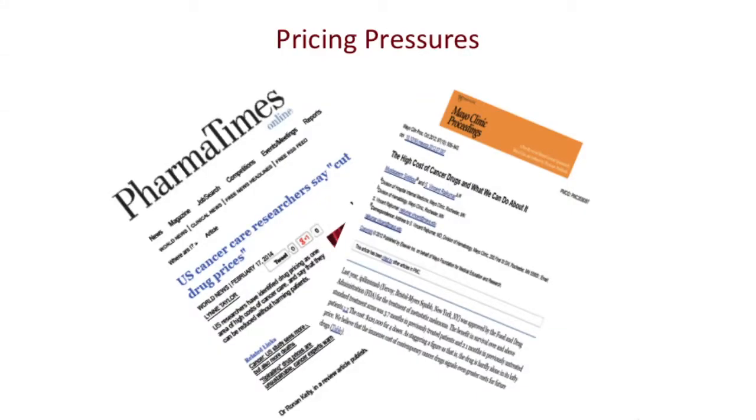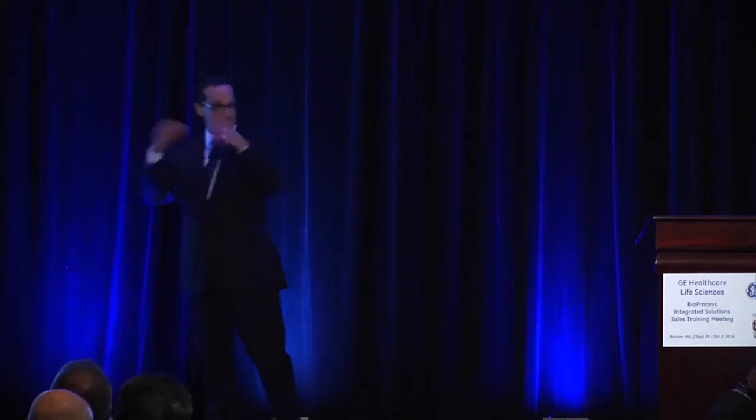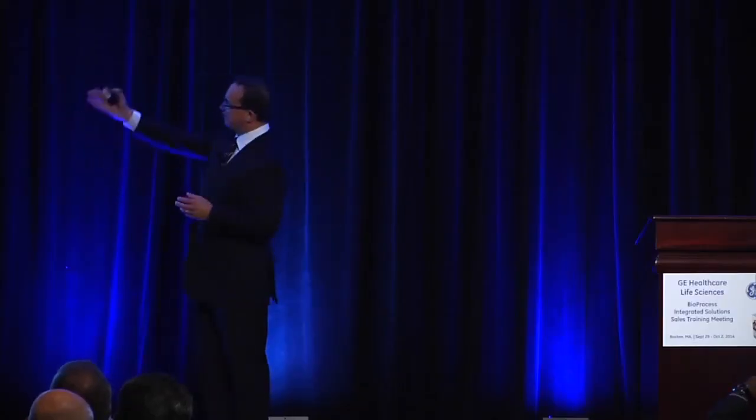One reason is the kind of dynamic that's occurring. If you look at Pharmaceutical Times — which is an industry paper, not some left-wing magazine — and Mayo Clinic Proceedings, they both have huge editorials and pieces. One is on the high cost of cancer drugs and what we can do about it, and the 'what we can do about it' is reducing them. U.S. cancer care researchers say cut drug prices. These are mainstream pharmaceutical industry voices, not raving socialists who want to cut prices. There's a lot of pushback coming. If you hear members of Congress speak about drug prices, this is target number one for them.